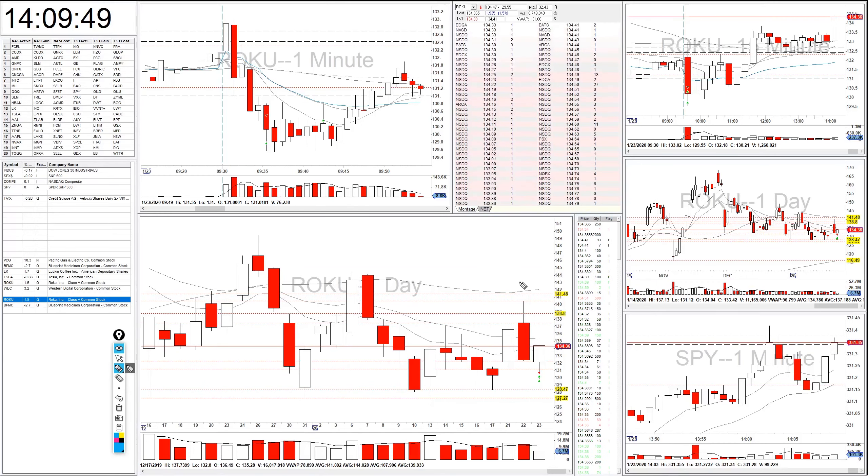Hey guys, this is Daniel. Let me go over my trades with you really quick for today. I traded two tickers today. The first one is Roku.